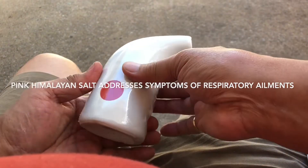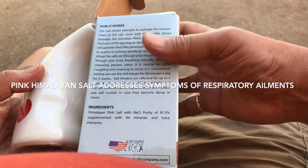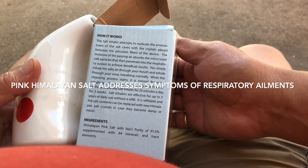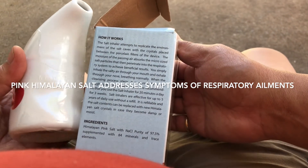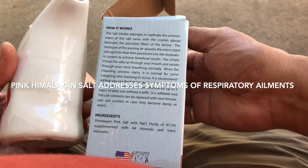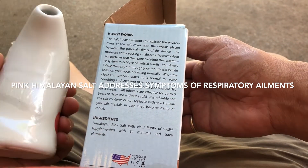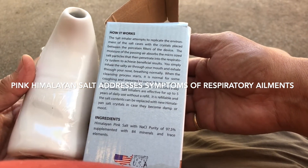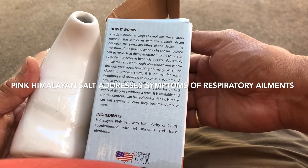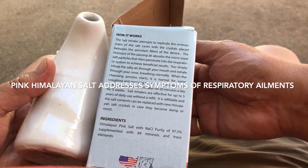But do you know how useful this is? Let's see how it works. The salt inhaler attempts to replicate the environment of salt caves, with crystals placed between the porcelain filters of the device. The moisture of the passing air absorbs the micro-sized salt particles that then penetrate into the respiratory system to achieve beneficial results.